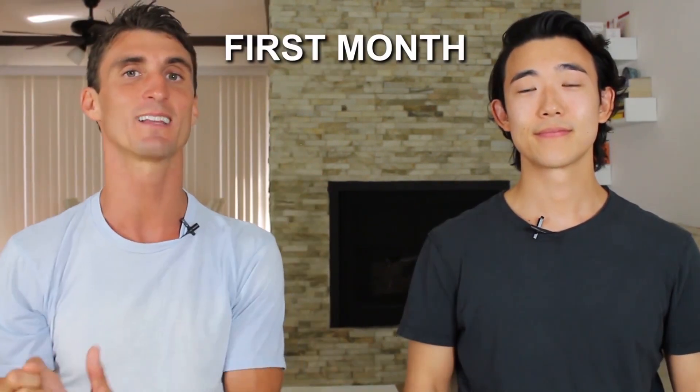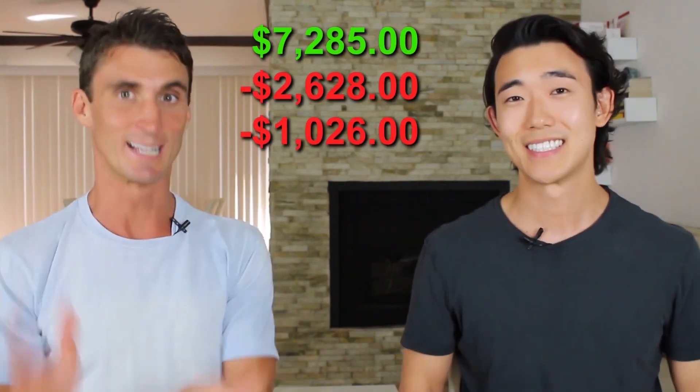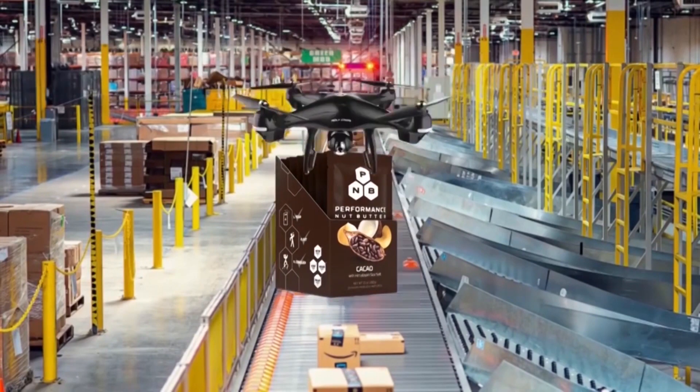In Michael's first month of selling on Amazon, he did over $7,000 in revenue — which is amazing. But revenue is not profit. The cost of products sold was around $2,600. The Amazon selling fee came to over $1,000, and on top of that the Amazon FBA pick-and-pack fee was about $1,400. These fees are completely normal and worth it given the customer reach Amazon provides.